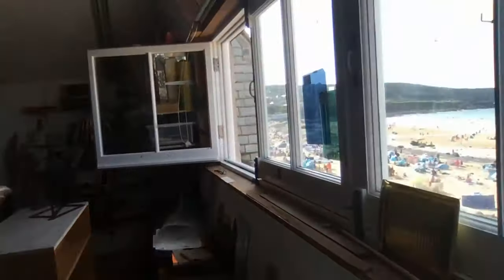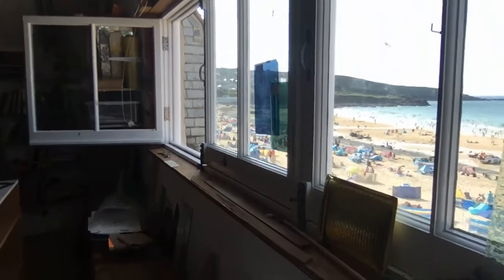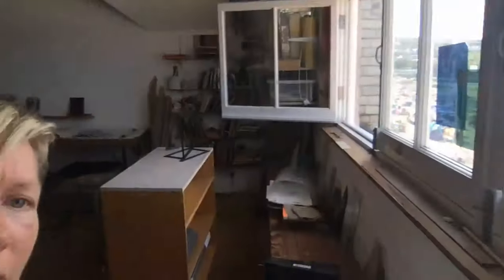Before I share my screen, I thought I'd share my studio with you. I'm in my studio in St Ives. There's the beach at Porthmeor in August, which is of course incredibly busy. I'm in St Ives now, very close to Kresen Kernow.